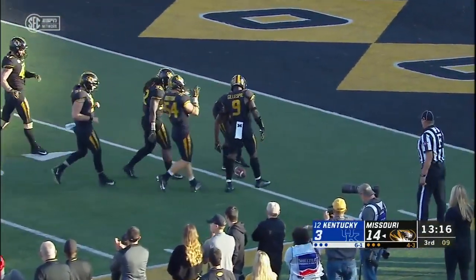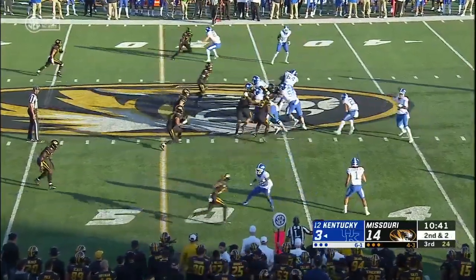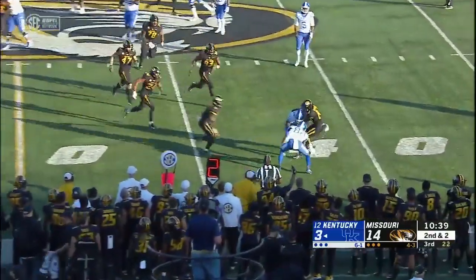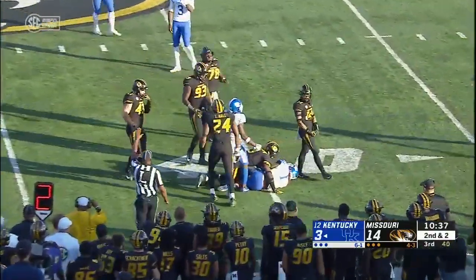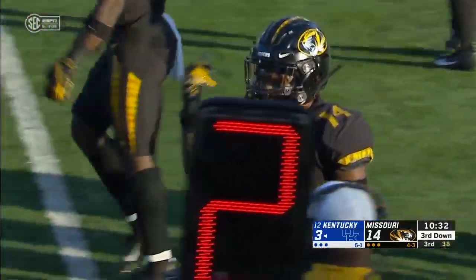This takes a big Mizzou bounce, downed at the 4. And this is to Bowden, and Bowden will lose yardage. That's Adam Sparks with the tackle. Josh Ali has got to do a better job blocking right here.